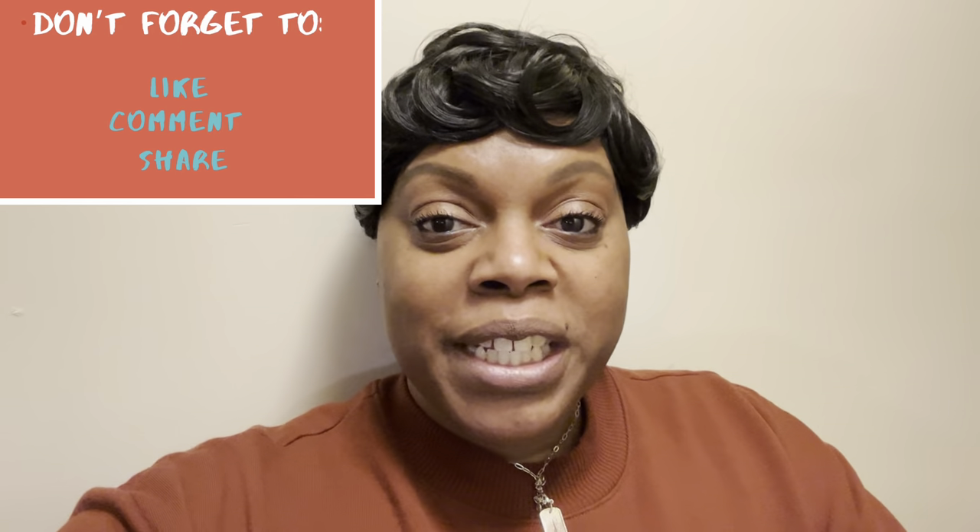All right guys, no breakdown here, but I do have a Google Doc in the description box so go there to see the breakdowns of everything. Don't forget to like, comment, share, and subscribe to my channel. Follow me on Instagram and TikTok as well. Until next time, take care of yourselves and one another. God bless. Peace out.